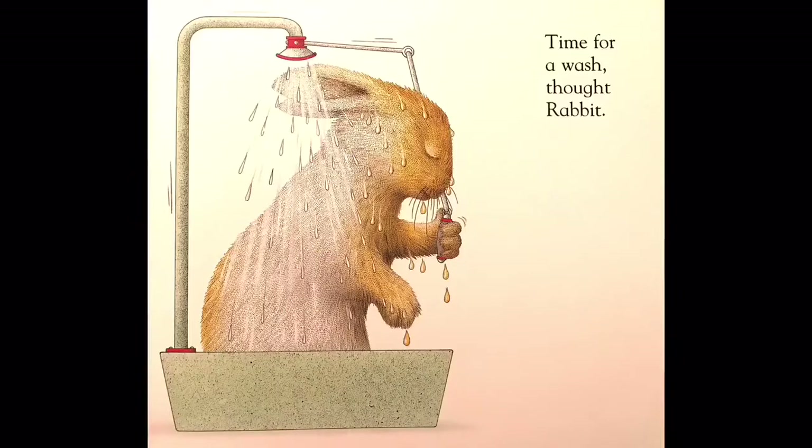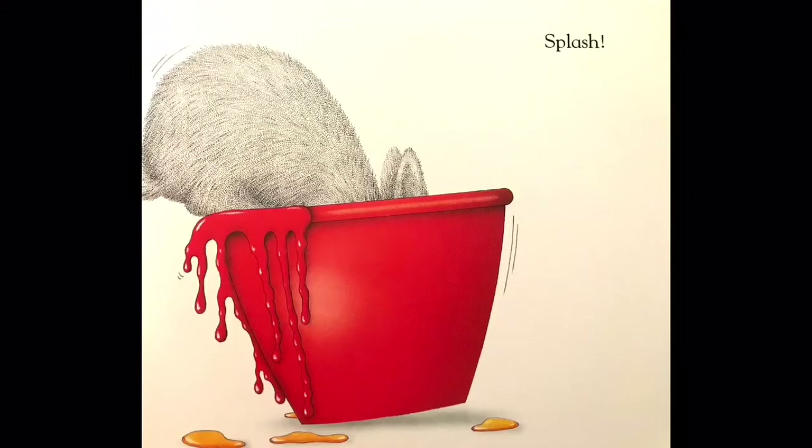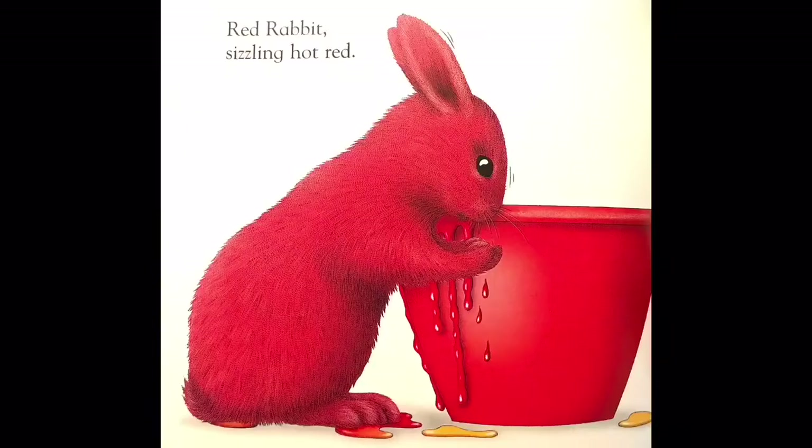Time for a wash, thought rabbit. Red on its own this time. Splash! Red rabbit — sizzling hot red.